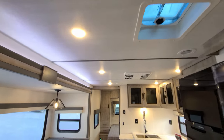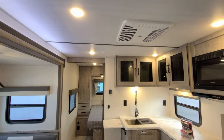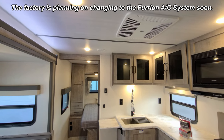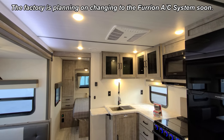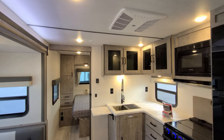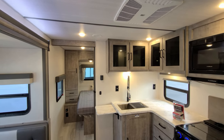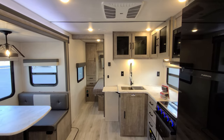There's a smoke detector up top, and we have our 15,000 BTU Coleman ducted AC. On a lot of brands 13,500 is the standard, but on the Grand Surveyor 15,000 BTUs is standard. On some of their models you can even do a second air conditioner, depending on the floor plan and size of the RV.